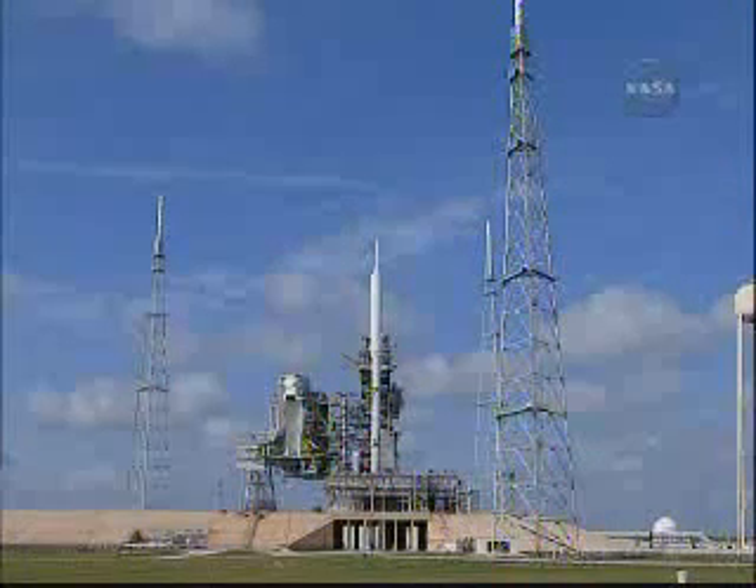Sound suppression water system is activated. T-minus ten.